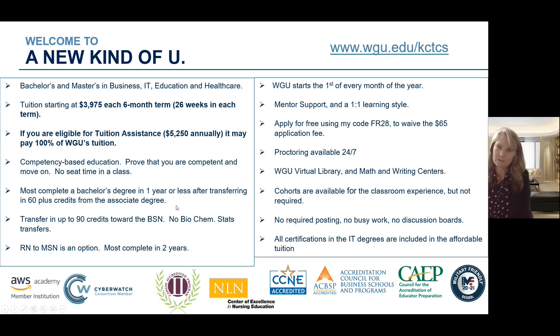Most students who transfer in their associate degree from Gateway are able to earn that bachelor's degree in one year. After transferring in those 60-plus credits from Gateway into WGU, most of our students will earn that bachelor's degree in about a year, and we love that.